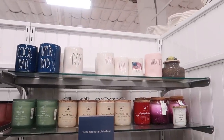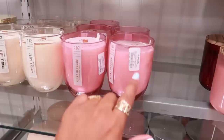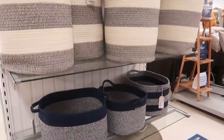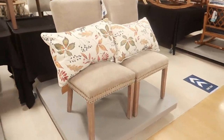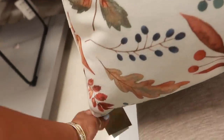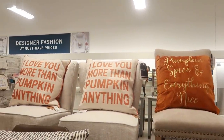There's those candles up there — pecan pie and cream, vanilla latte, peony blossom. These are $7.99. $16.99 — you can get those in the navy blue or that big one down there. It looks like they're putting out a few of their fall pillows. Let me guess $25 — $24.99. Oh wait, $16.99 — I was wrong! 'Pumpkin Spice and Everything Nice,' 'I Love You More Than Pumpkin Anything.'